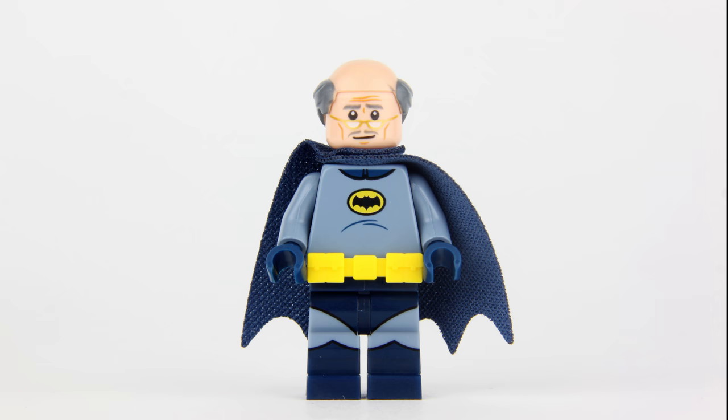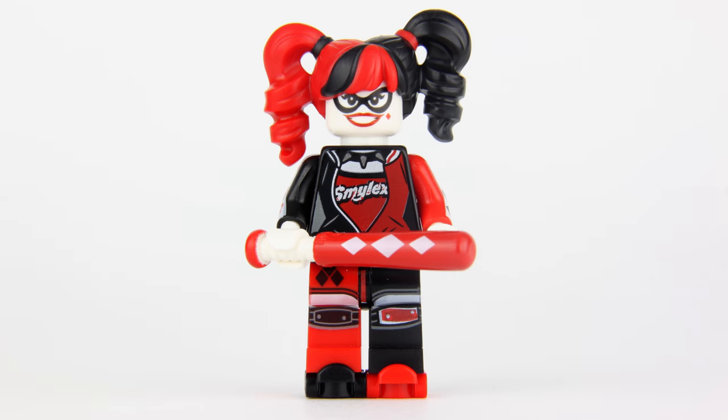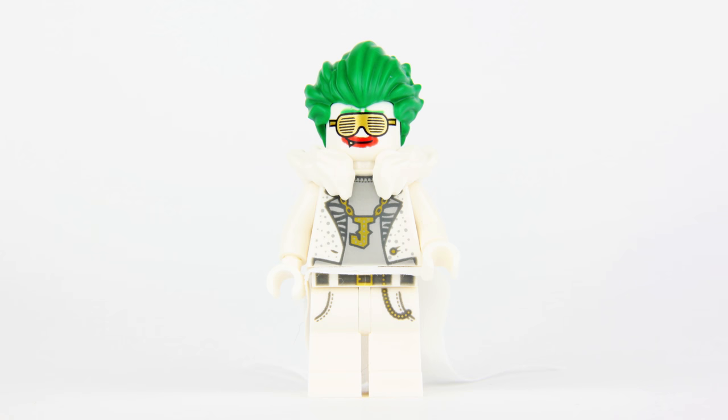We've got Batman, Nightwing, Alfred Pennyworth dressed in the classic Batsuit, Barbara Gordon, the Joker, the magnificent Harley Quinn, Disco Batman, Disco Robin, Disco Batgirl and Disco the Joker.